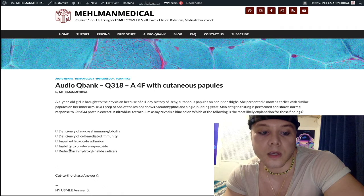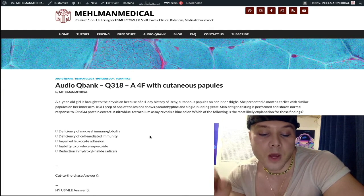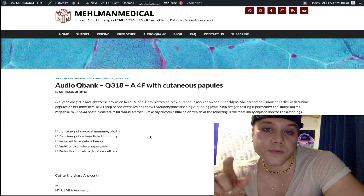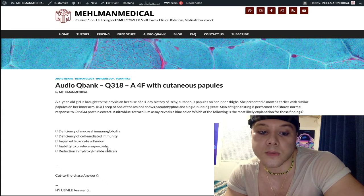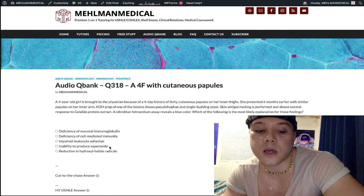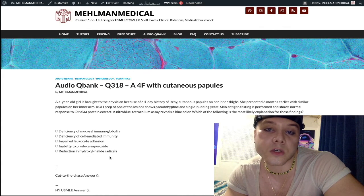Choice D, inability to produce superoxide, is the wrong answer — this refers to CGD. In the respiratory burst, molecular oxygen via NADPH oxidase produces superoxide, which is the first step. Then superoxide via superoxide dismutase goes to hydrogen peroxide, and hydrogen peroxide via myeloperoxidase goes to hydroxyl halide radicals — which is bleach.